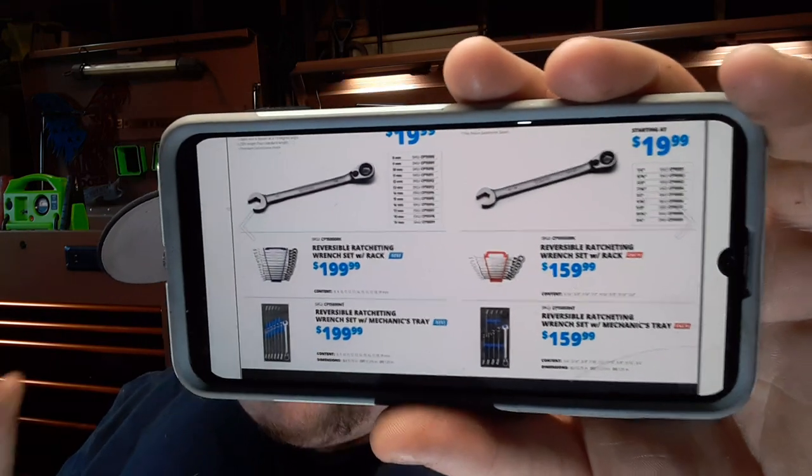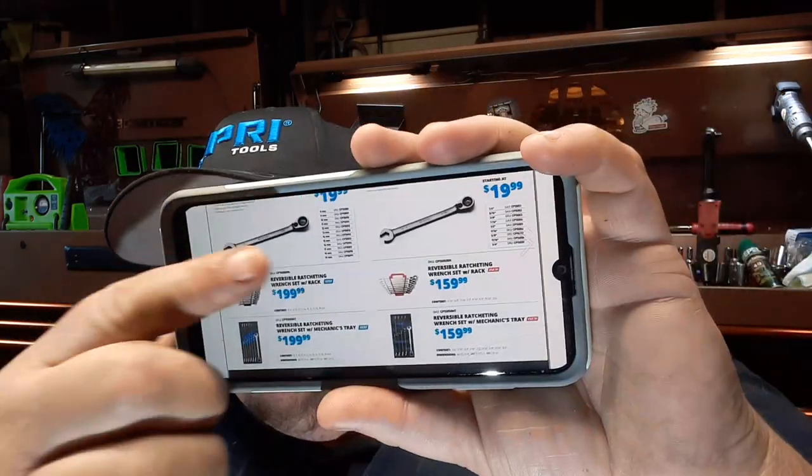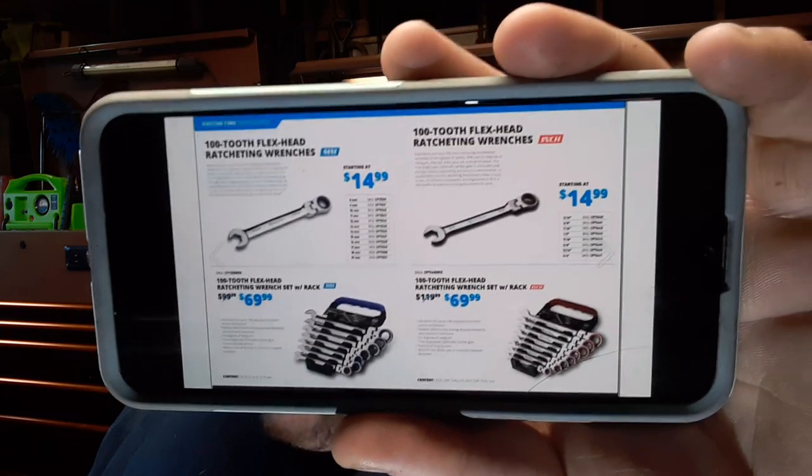Individual ratcheting wrenches start at $19.99 each if you need to add to your set. These other wrenches here — the 100-tooth flex head — I don't know much about them; I've been running the SK ones. They do have the same head as the Capri ratcheting wrenches, so I'm assuming they won't lobster claw. They look a little shorter. A great deal at $69.99 for a set — 10 through 19mm or 5/16 through 3/4 inch, your choice. Individual wrenches start at $14.99.